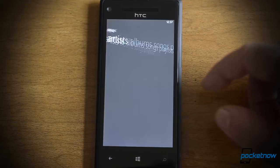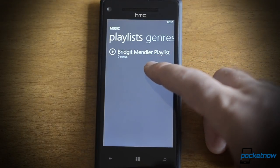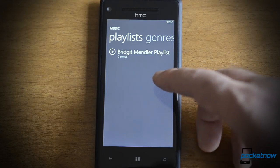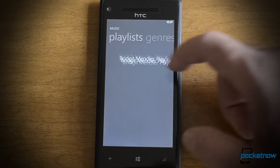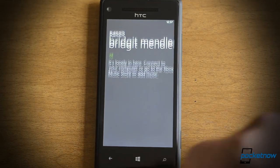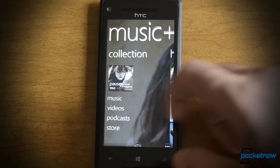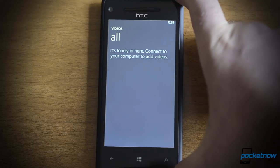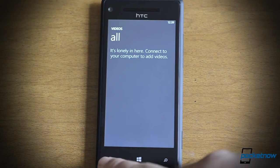Now let's go back to the music library. Here's playlists — this is a playlist that I saved on the Xbox 360 using Xbox Music. It did sync the playlist, but it didn't sync any of the songs in the playlist, so I think that's a bug. Of course you still have videos and podcasts here. Videos do not sync with my cloud collection, so anything that I bought on Zune or Xbox Video does not automatically show up here, which is unfortunate.